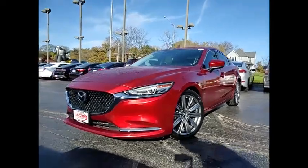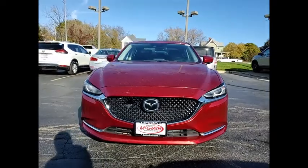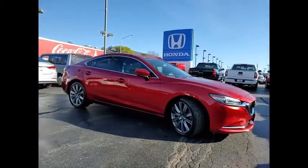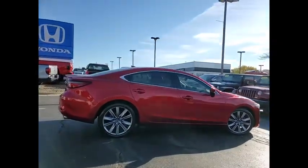Make a great choice today with the 2018 Mazda 6. Exceptionally stylish and fun to drive, the Mazda 6 has quality, dependability, and reliability at the heart of its design. This acclaimed sports sedan appeals to your senses and your wallet.